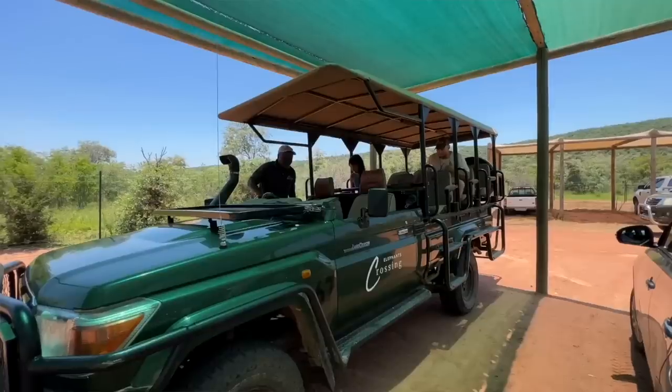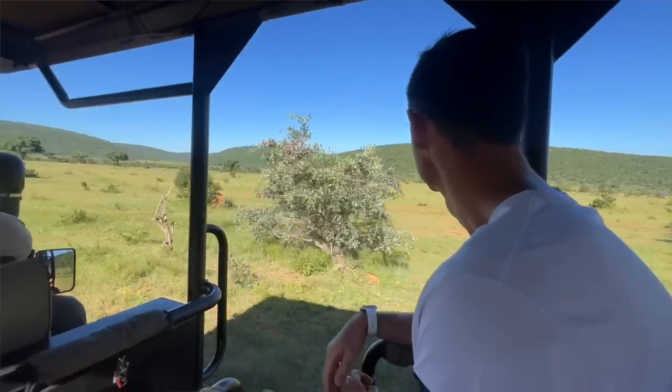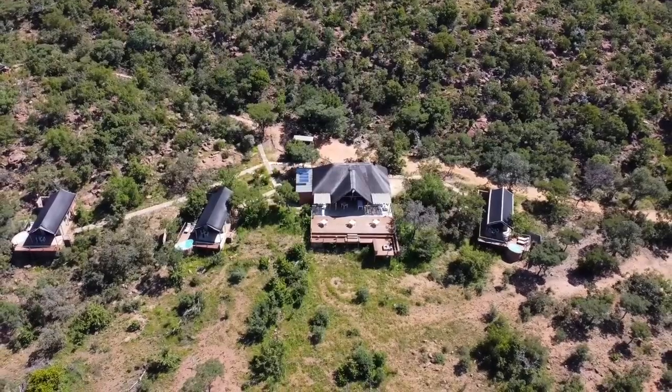The plan is we drive to the game reserve — well, the people at the lodge actually pick us up and take us into the game reserve. So we're going to be living inside the game reserve with the animals all around us for the next three days.